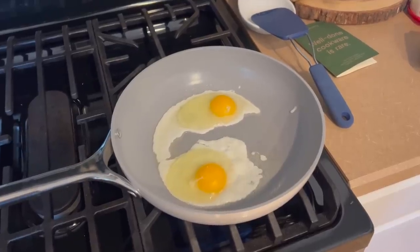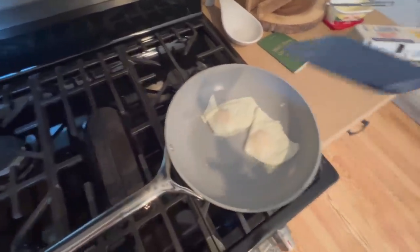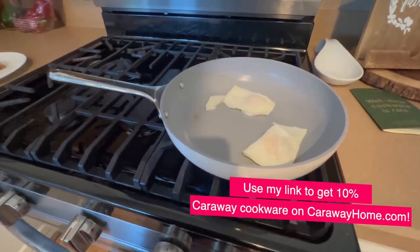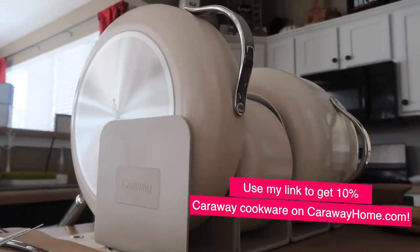My go-to breakfast is fried eggs, so I had to put these pans to the test — it's so frustrating when you can't cleanly flip them and the yolk goes everywhere. These passed my test! If you're in the market for new pots and pans, use the link in the description to get your own Caraway cookware set and take 10% off.